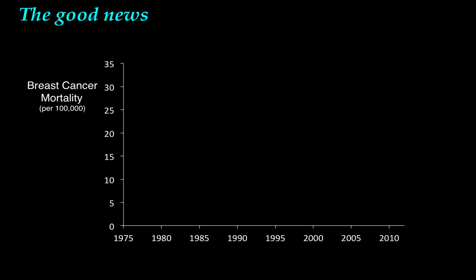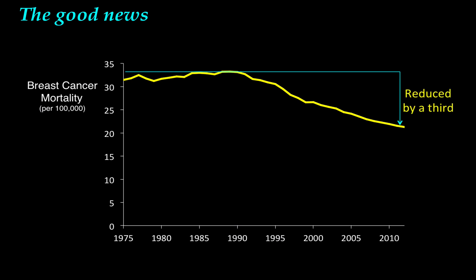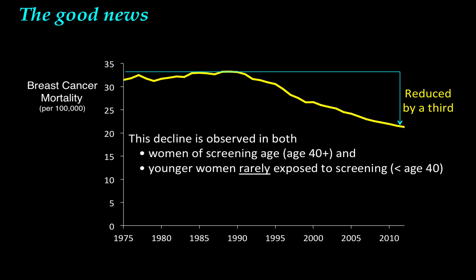It's important to highlight the good news here. Breast cancer mortality has fallen considerably from 1990 — it's been reduced by about a third. This decline is observed both in women of screening age and in younger women who are rarely exposed to screening. Thus, the good news is primarily about better treatment, not screening. While there's been considerable debate about whether screening has lowered mortality, there's no debate that improved treatment has lowered mortality.